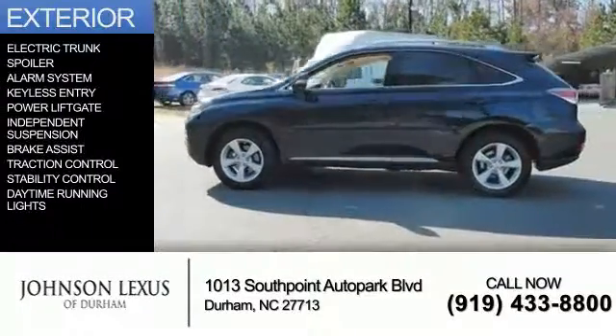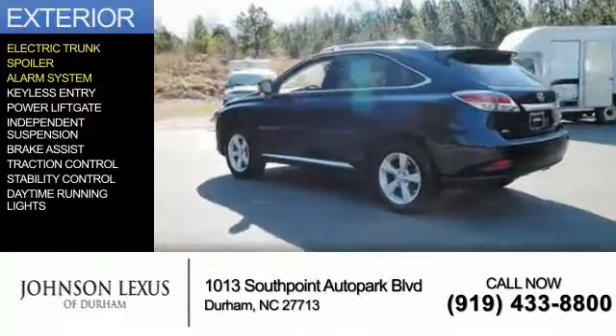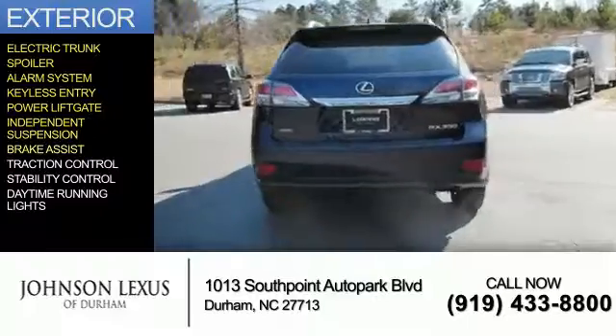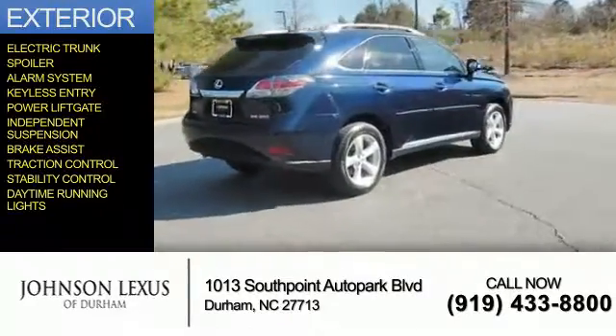The features include electric trunk, a spoiler, an alarm system, keyless entry, power lift gate, independent suspension, brake assist, traction control, stability control, and daytime running lights.